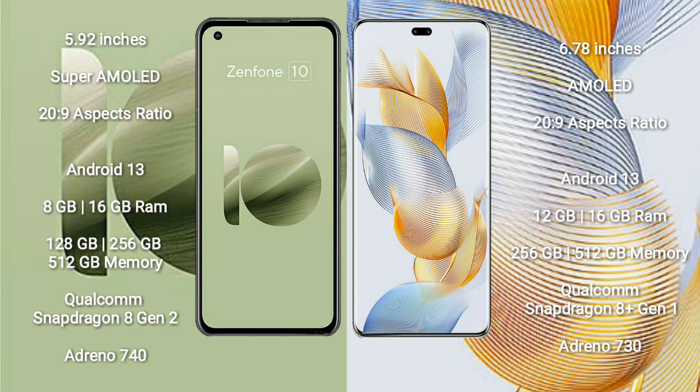Asus Zenfone 10 runs on the Android 13 operating system. It comes with 8GB or 16GB RAM and 128GB, 256GB, or 512GB internal storage, powered by the Qualcomm Snapdragon 8 Gen 2 processor with Adreno 740 GPU.